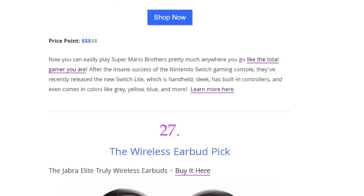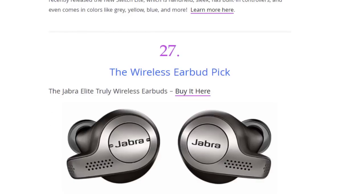Next we have the gamer's pick — the new Nintendo Switch Lite. Now you can easily play Super Mario Brothers pretty much everywhere you go, like the total gamer you are. After the insane success of the Nintendo Switch gaming console, they recently released the new Switch Lite, which is handheld, sleek, and has built-in controllers. It even comes in colors like gray, yellow, blue, and more.